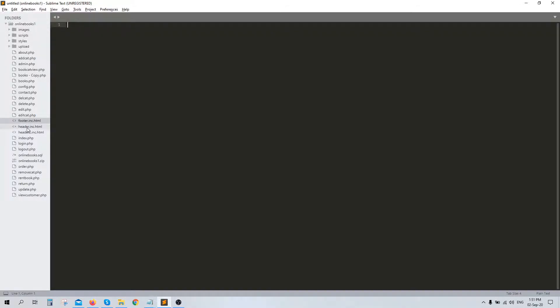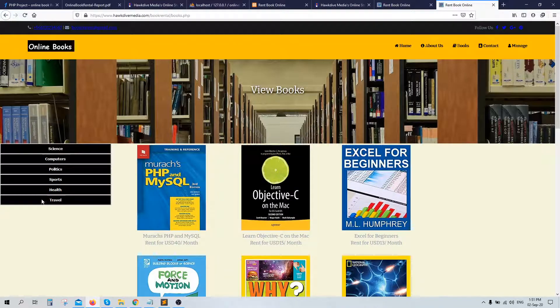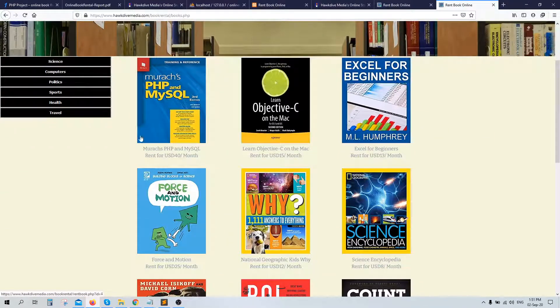There is a footer file and a header file which are included in each page. There is also a header2 file which is used once a user is logged in. The project basically uses a session — once a user is logged in, it creates a session, and based on the session the header is changed. The changed header gives the user the option to log out, go to the manage folder, and add categories. Let's go to the books page, which is a dynamic page.